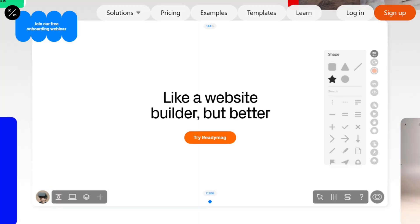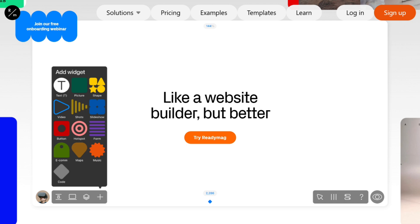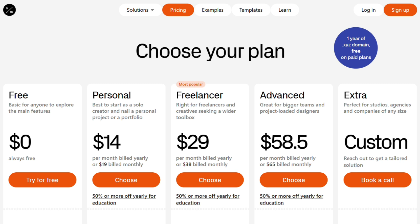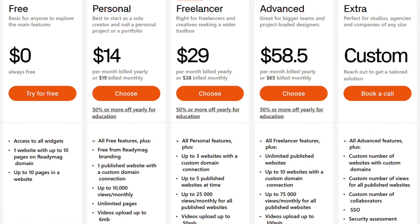ReadyMag is the design purist's dream. Built for portfolios and publications — think digital magazines that look incredible. Typography controls are insane. $14 monthly, but it's terrible for traditional business websites. No blogging, weak SEO tools.